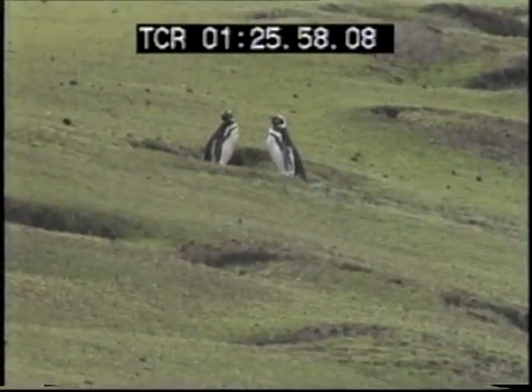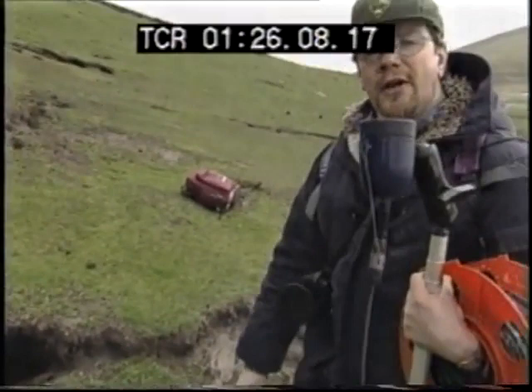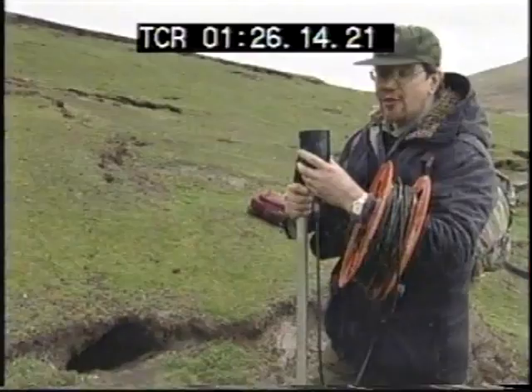Well, you wouldn't think it, but we're right in the middle of quite a large penguin colony. These are Magellanic penguins and they all live underground. This looks like a likely spot for an occupied burrow — there's guano outside the entrance and it looks well trampled. There's probably a penguin living in here.